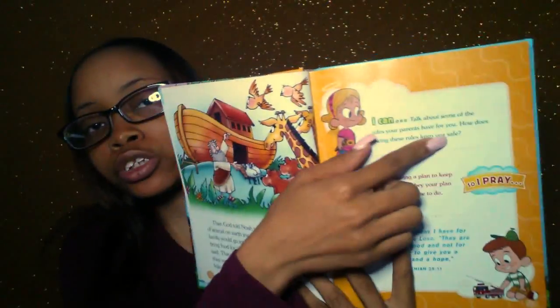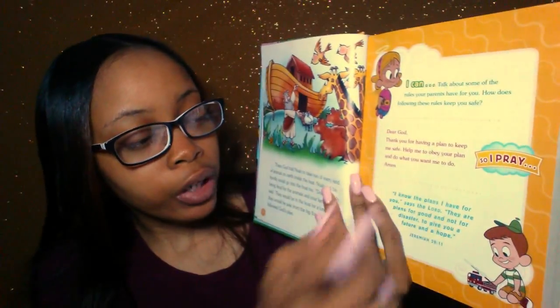My son loves it. The artwork is really nice. They give you things that you can learn, activities your child can do, a prayer, and then a scripture you can read for your child. My son loves this. It has 100 Bible stories in it.